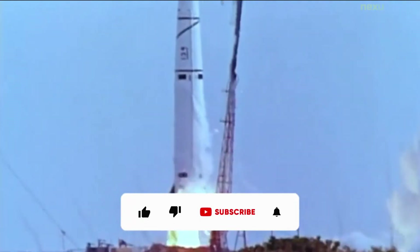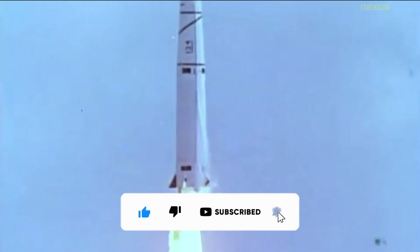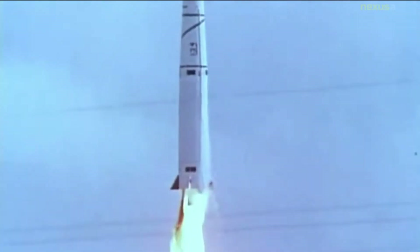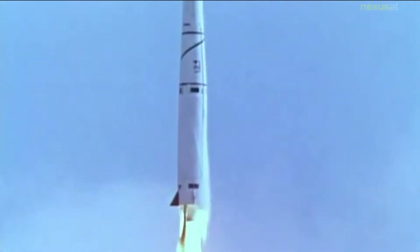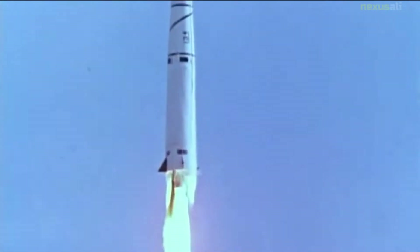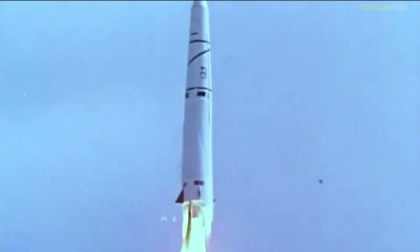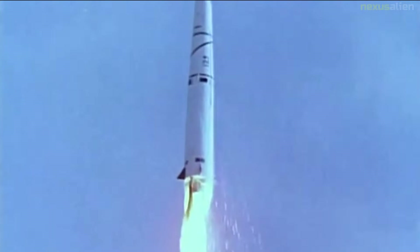The Thor Able was an American expendable launch system and sounding rocket used for a series of re-entry vehicle tests and satellite launches between 1958 and 1960. It was a two-stage rocket consisting of a Thor IRBM as a first stage and a Vanguard-derived Able second stage. On some flights, an Altair solid rocket motor was added as a third stage.